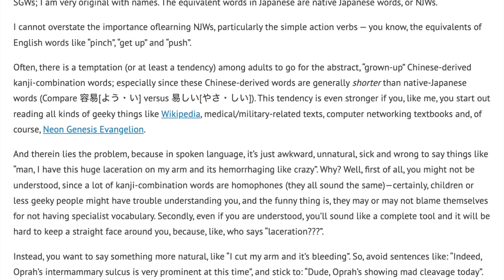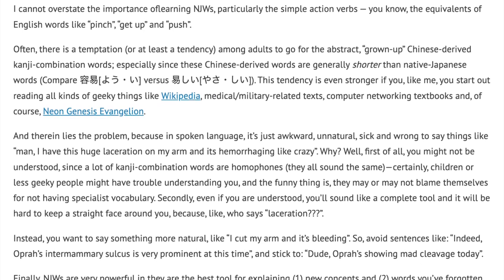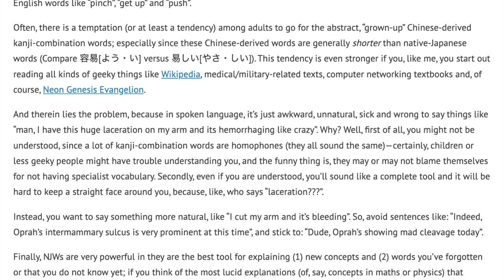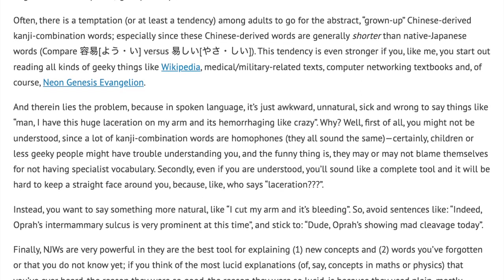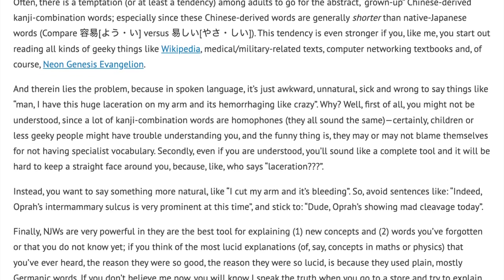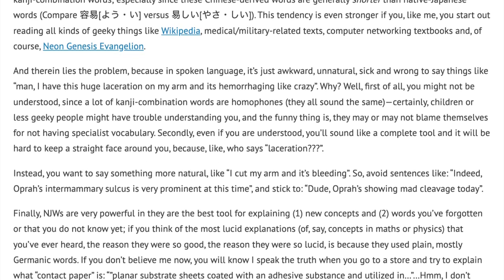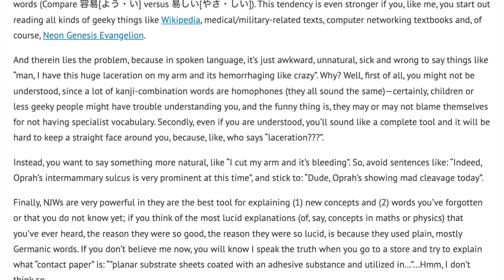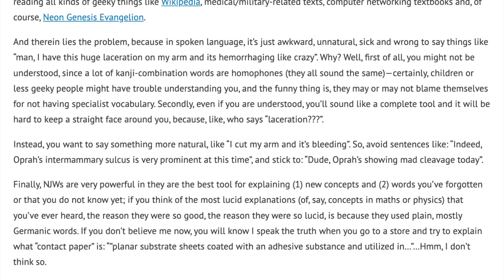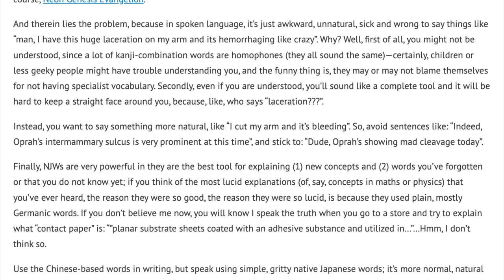Why? Well, first of all, you might not be understood, since a lot of kanji combination words are homophones — they all sound the same. Certainly, children or less geeky people might have trouble understanding you, and the funny thing is they may or may not blame themselves for not having specialist vocabulary. Secondly, even if you are understood, you'll sound like a complete tool, and it will be hard to keep a straight face around you — because, like, who says 'laceration'? Instead, you want to say something more natural, like: 'I cut my arm and it's bleeding.' So avoid sentences like 'Indeed, Oprah's intermammary sulcus is very prominent at this time,' and stick to 'Dude, Oprah's showing mad cleavage today.'